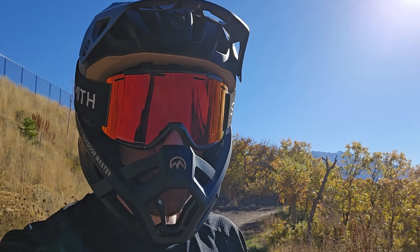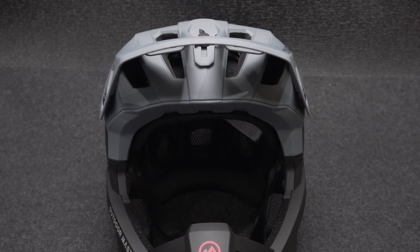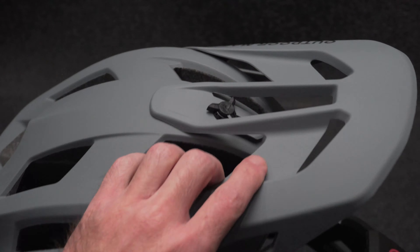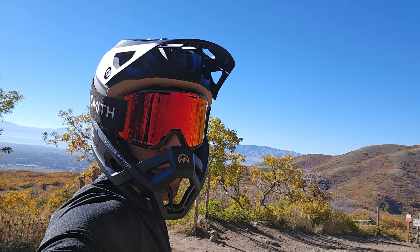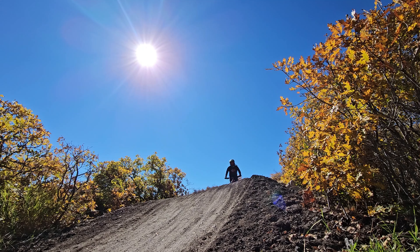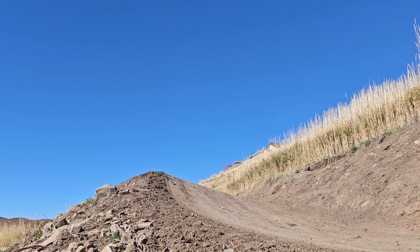Today we're taking a look at the Outdoor Master Grizzly full-face bike helmet, which retails for $124.99 in the US. It comes in medium and large sizes and a number of different colors. Some of the features: it has a visor up on top, it is a full-face helmet so you've got that chin protector down below, and it also has certifications for CPSC and ASTM.